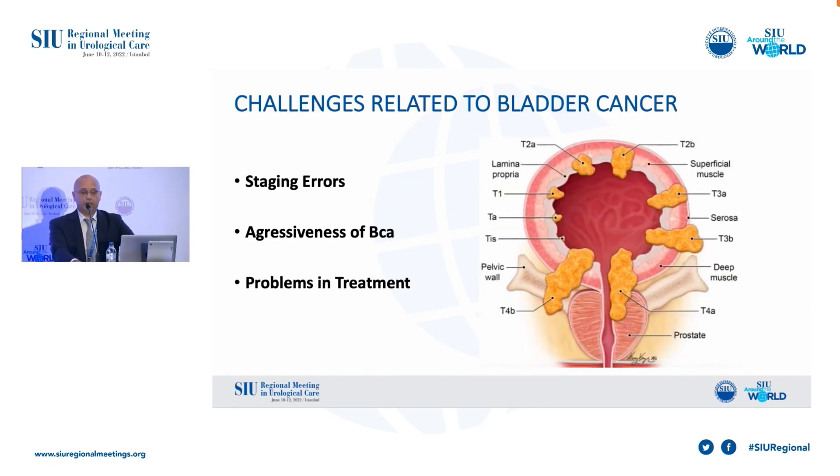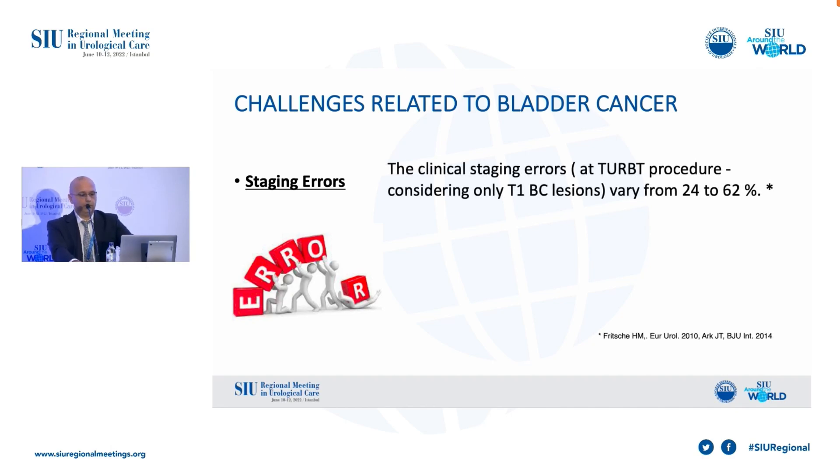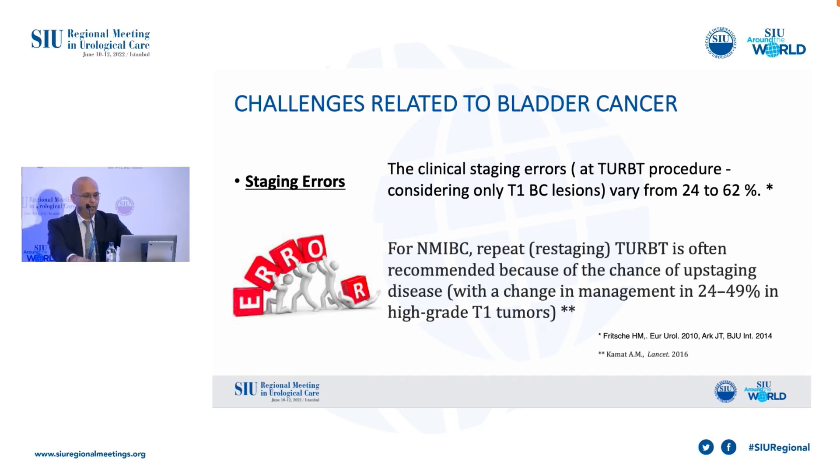Staging errors, aggressiveness of bladder cancer, and problems in treatment are responsible for this mortality rate. The clinical staging errors vary from 24 to 62 percent. And for NMIBC patients, repeat TURBT is often recommended because of the chance of up-staging disease.